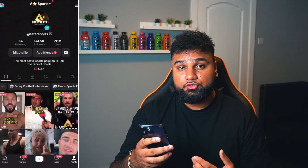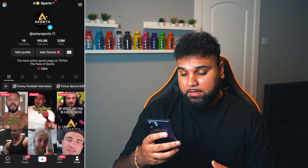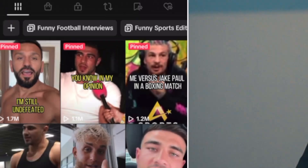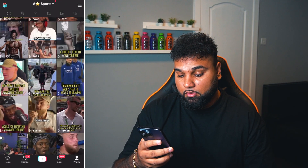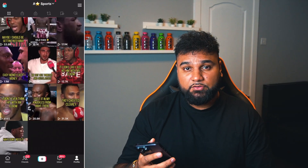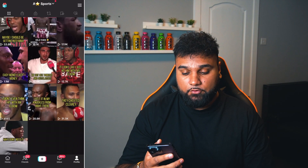I just want to show you one of my pages on TikTok. As you can see I've got over 141,000 followers and 1.7 million views on one video, 1.1 million, 1.2 million. There are a lot of videos that have done well — for example here you can see 336k. It's extremely easy to get views on this.